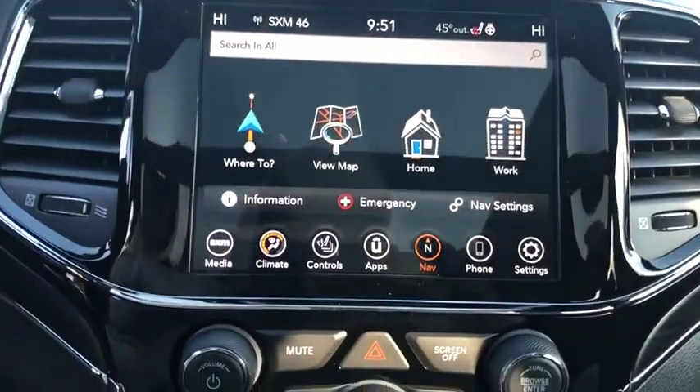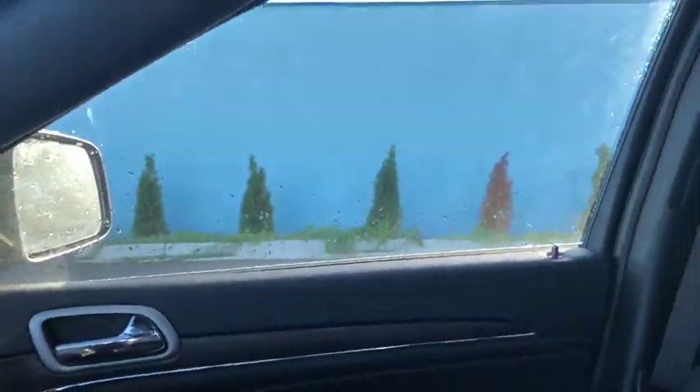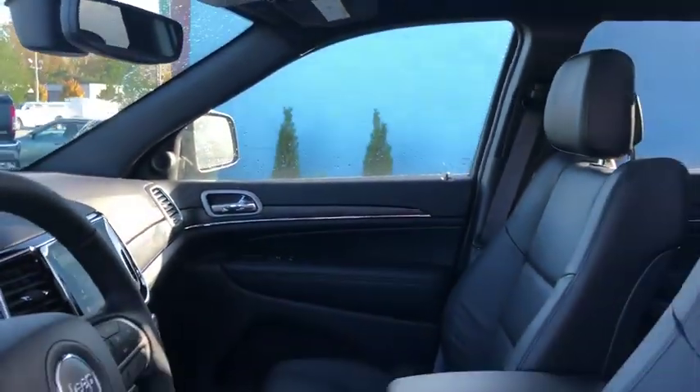Universal garage door opener, electronic stability control, rear window defroster, trip computer, fog lights, security system, power windows, heated steering wheel, heated front seat.